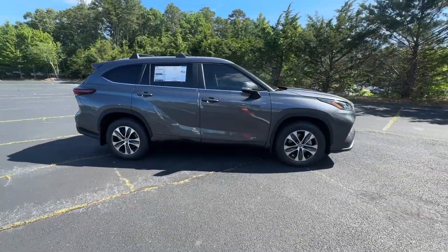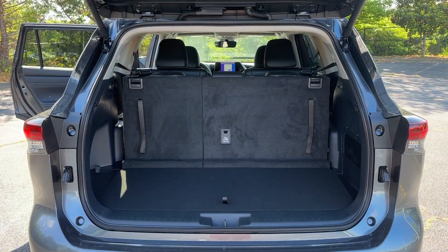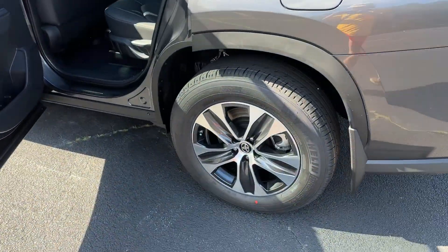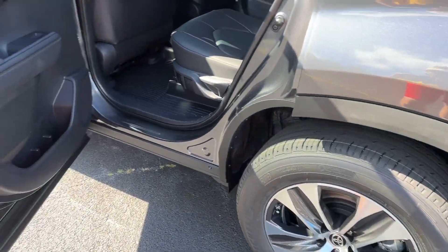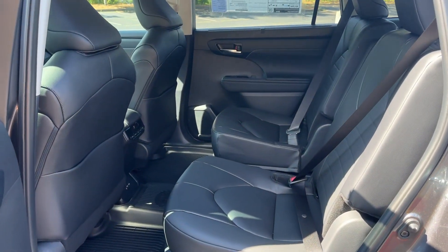Advanced safety and driver assistance tech, as well as conveniences like multiple USB ports, an infotainment system, and multiple climate control zones. Get ready to build some family memories. The following are some of this vehicle's highlighted options: moonroof,